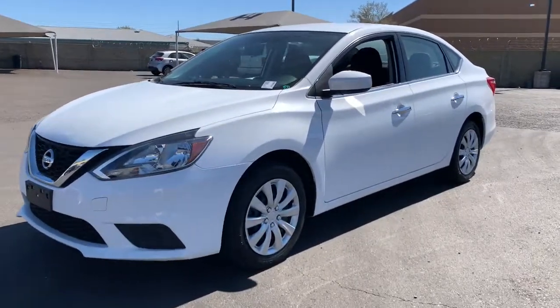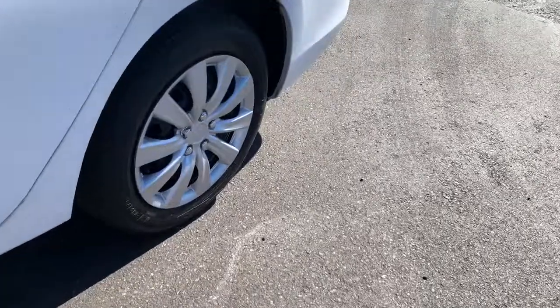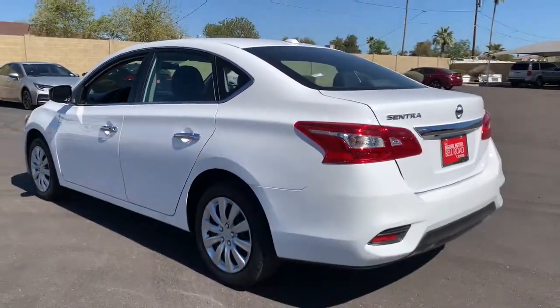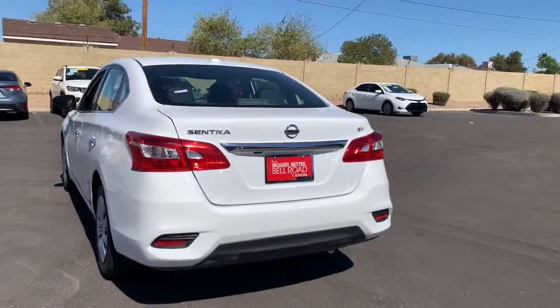You'll have love at first sight with the 2017 Nissan Sentra. With less than 60,000 miles on the odometer, this vehicle stands out from the rest. This roomy Sentra makes your daily drive fun, comfortable, and convenient.